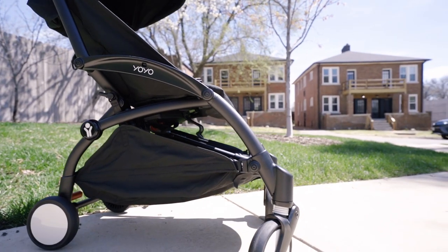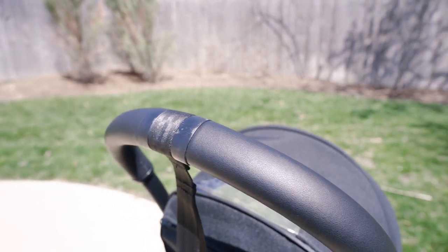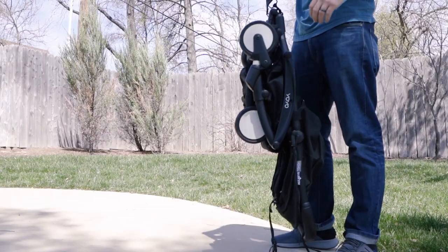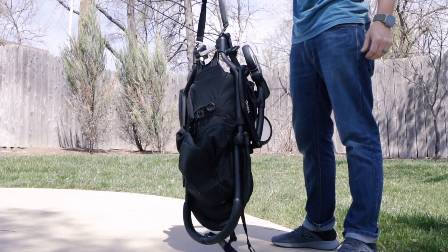The Baby Zen Yo-Yo 2 has pretty nice curb appeal — some sleek contouring lines, white wall wheels, and wrapped in a soft but durable fabric. It's also an extremely lightweight stroller, weighing in at just over 14 pounds. But after that, you've got a typical run-of-the-mill stroller, especially for one that comes in at $450.